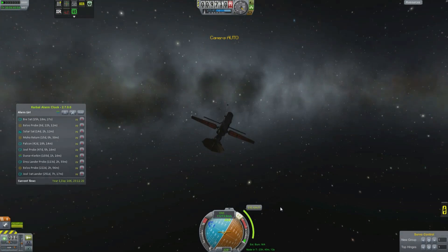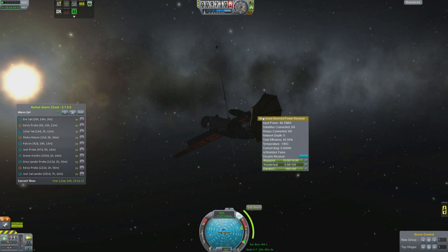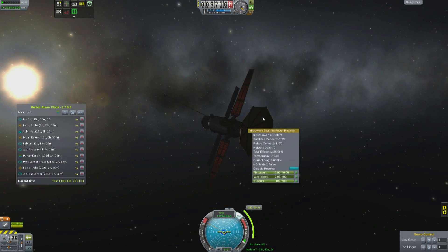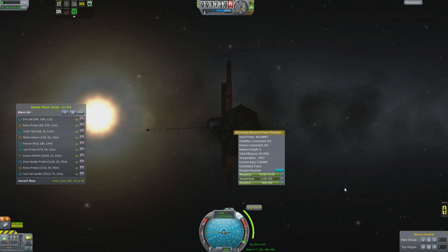Moving on, we have our EVE satellite. This one was sent after the fact when we forgot that we hadn't brought magnetometers. This is, of course, all beamed power, and it's getting about 50 megawatts, which is kind of nice, but with a little bit of adjustment I can do even better than that.